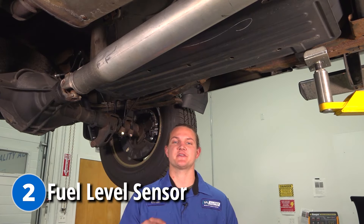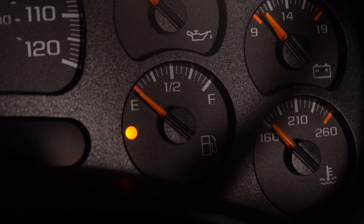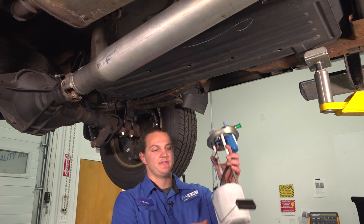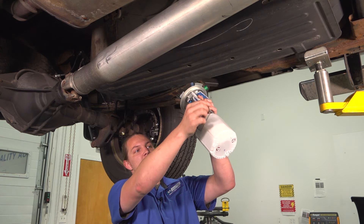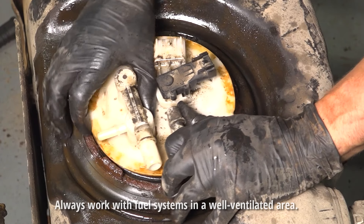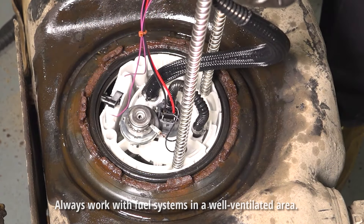Problem number two is going to be a bad fuel level sensor. This is going to cause your gas gauge to give you a bad reading — say you have a full gas tank, it'll say you have zero. This is the fuel pump assembly sitting inside of the tank, and this is the sensor that goes bad. The only way to fix this is to replace the whole assembly.